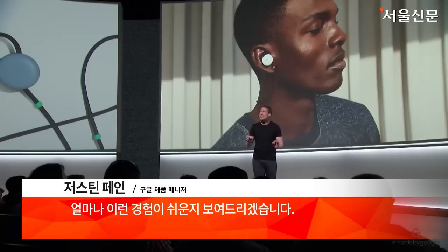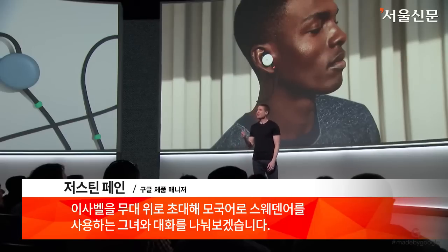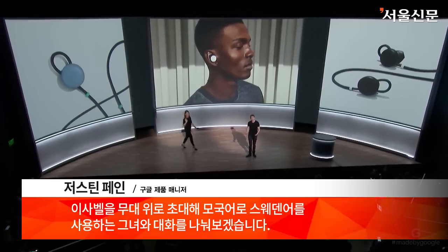To show you how easy this experience is, I'd like to invite Isabel back on stage for a conversation in her native language, Swedish.